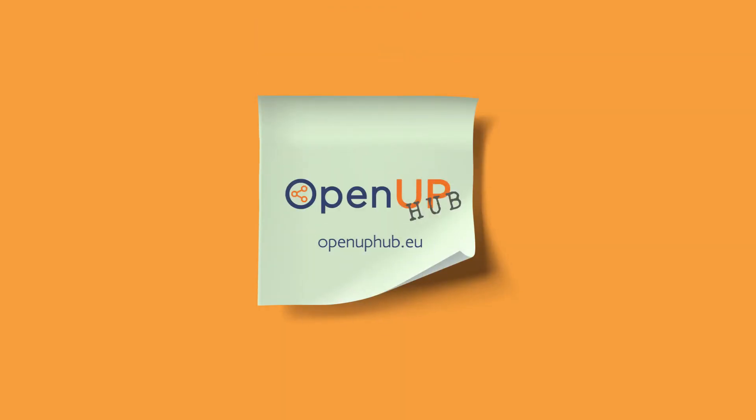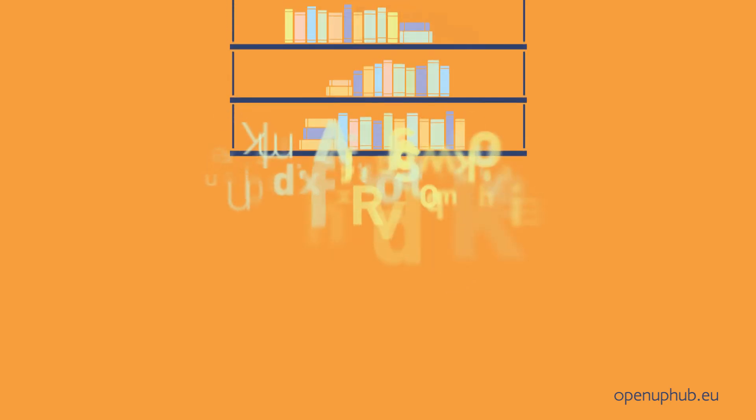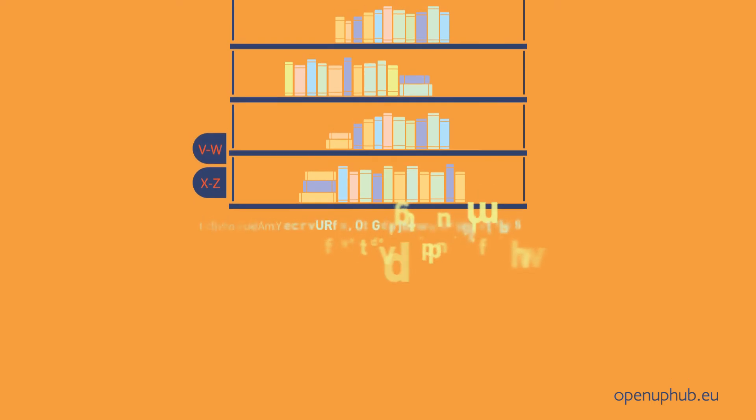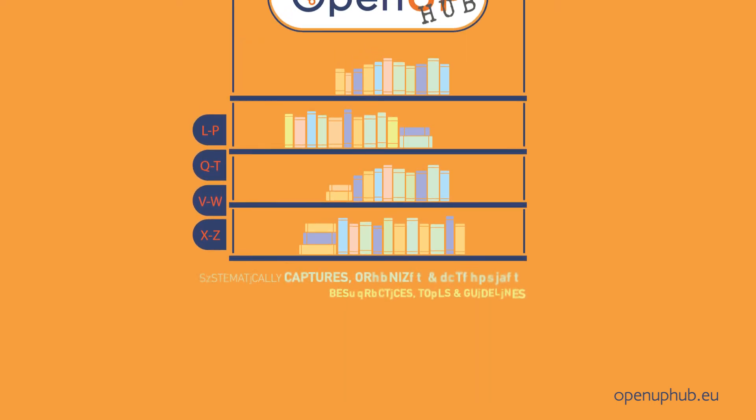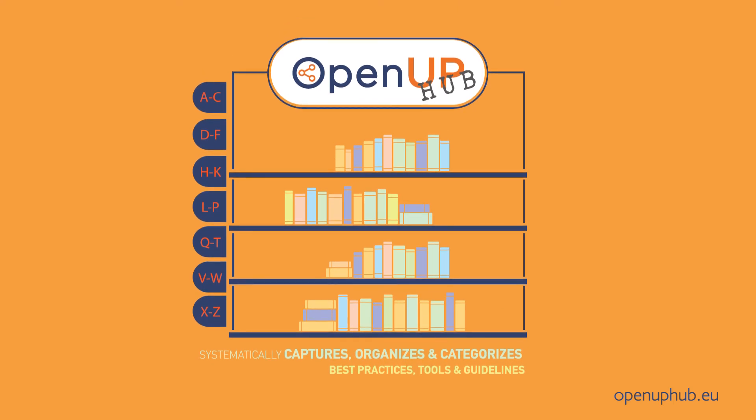You can find all the above and many more in the Open Up Hub. Open Up Hub is an open, dynamic and collaborative knowledge environment that systematically captures, organizes and categorizes best practices, tools and guidelines relevant to review, assessment and dissemination phases of the research life cycle, always through the prism of open science.